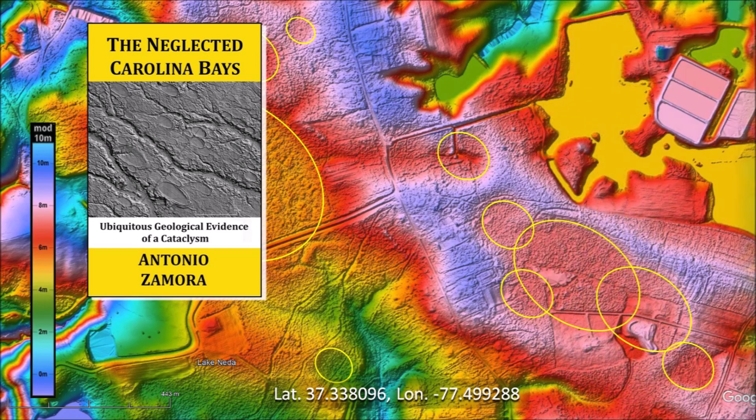Thank you for joining me in the study of the Carolina Bays. Ask your geology professors to discuss the Carolina Bays because they are the most prevalent geological structures in the Atlantic coastal plain. There is a link to the LiDAR visualization tool by Michael Davias in the description of the video. My book about the Carolina Bays is available at Amazon. Subscribe to my YouTube channel to be notified of future videos about the Carolina Bays and other scientific topics.